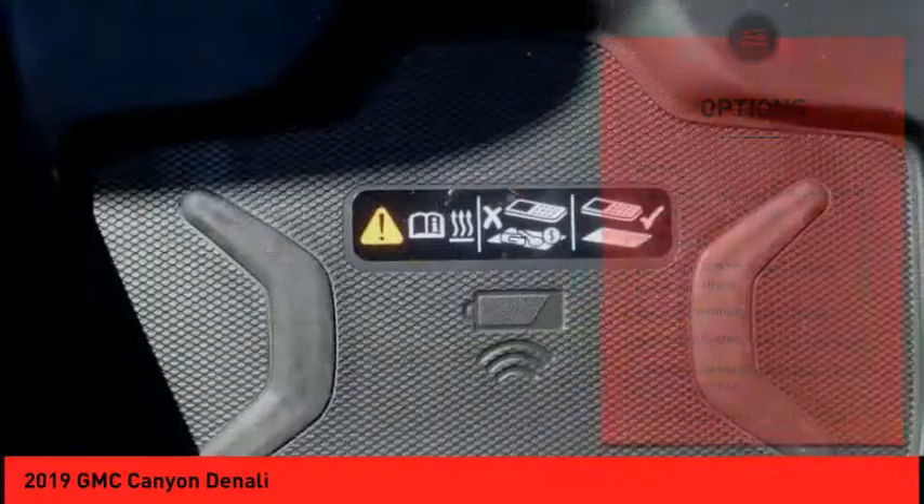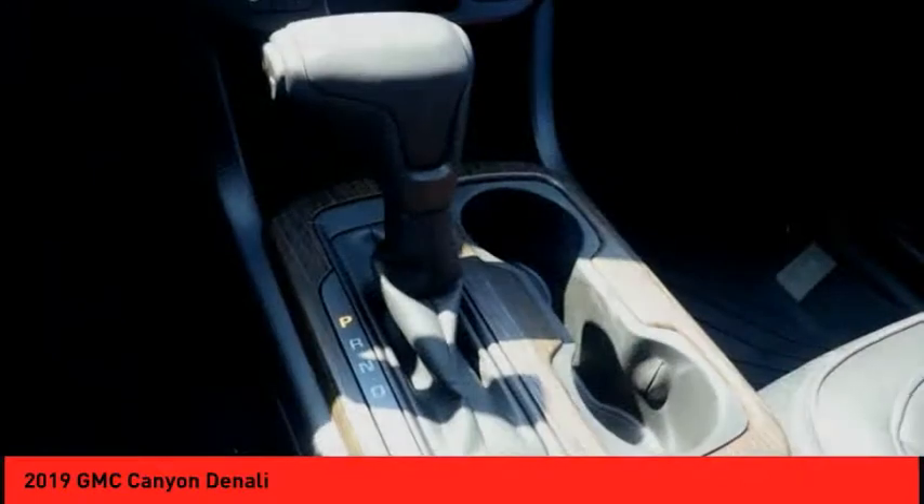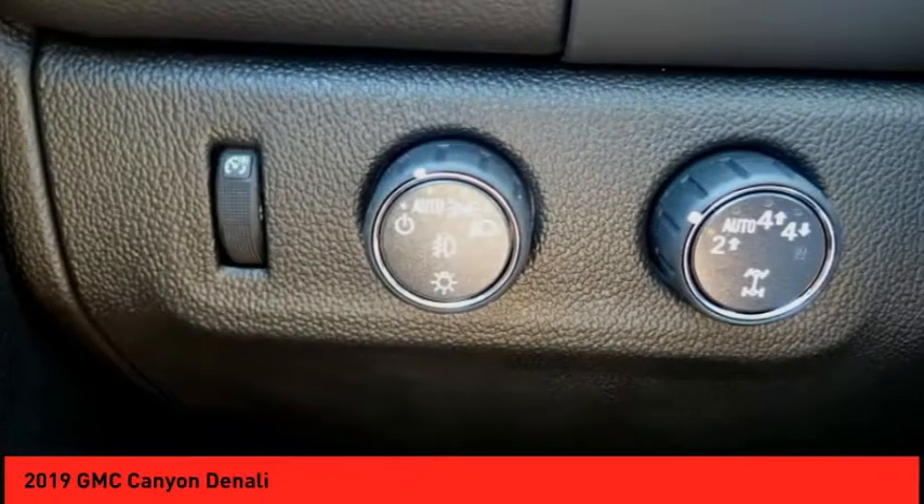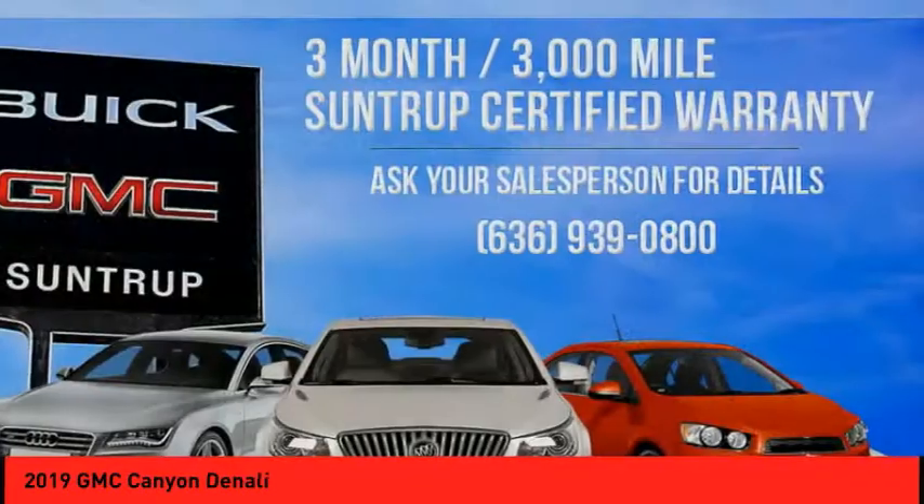Remote engine start, fog lights, braking assist, power brakes, and a voice-activated navigation system. This beauty will make even your house keys jealous — drive it today!